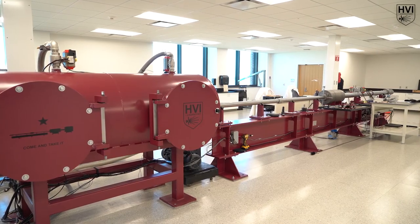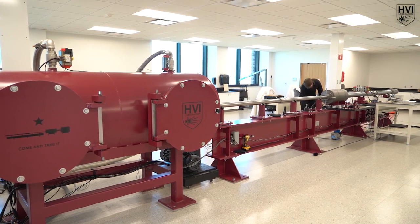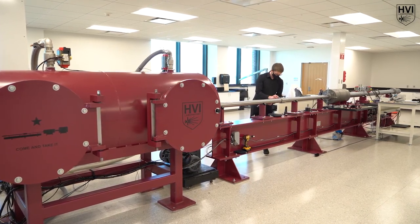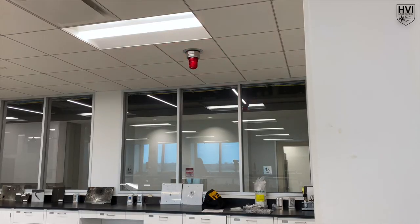Once the diagnostics are configured, the laboratory is evacuated and the two-stage light gas gun is prepared for pressurization. However, a thorough walk-around is critical for a final safety and diagnostics check. A flashing light indicates that the two-stage light gas gun is in the armed configuration and that entrance into the lab is prohibited.